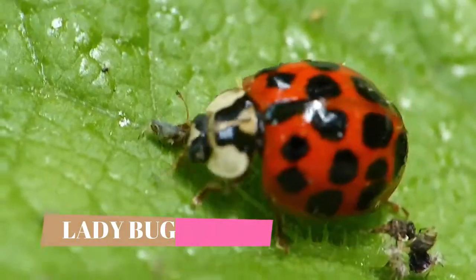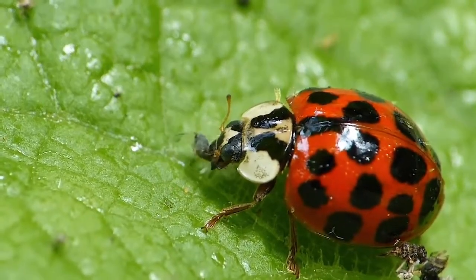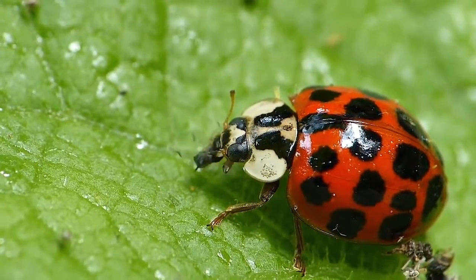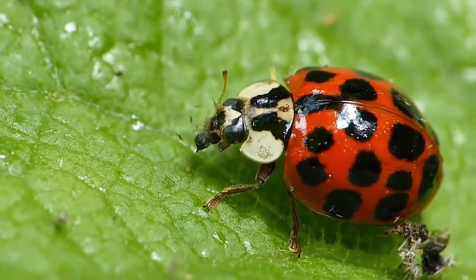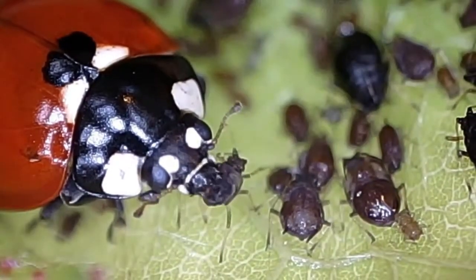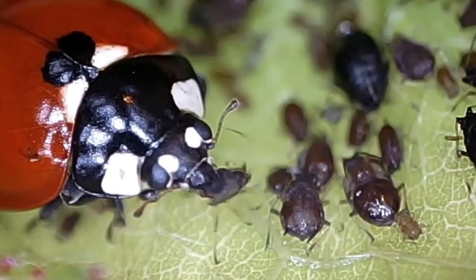Ladybug. A ladybug is a small insect that has red wings with black dots on it. Ladybugs are natural enemies for aphids and thrips. They will eat those pests by sucking the liquid from their bodies.